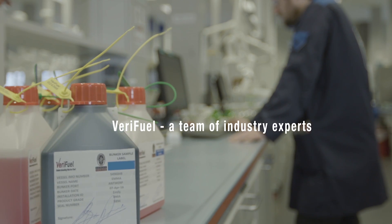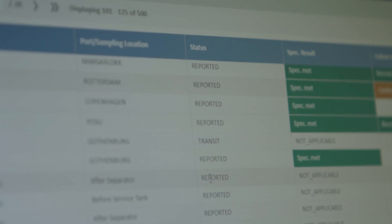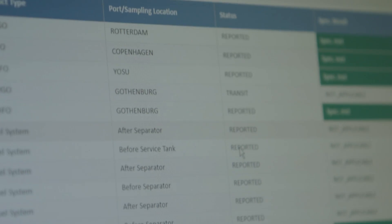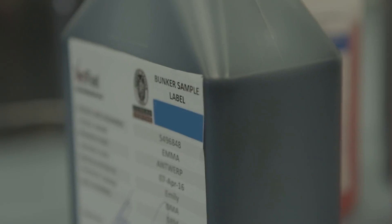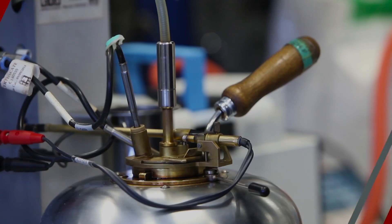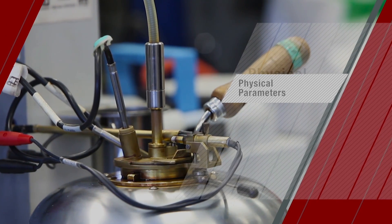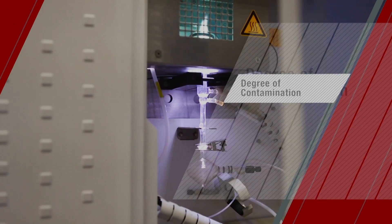The Verifuel team consists of experts with vast technical and operational knowledge. Our highly trained technicians and established testing facilities ensure that our customers receive quality analytical services, such as physical parameters important for safety, storage, transfer and onboard treatment, and detection of any degree of contamination that may harm the vessel's equipment.